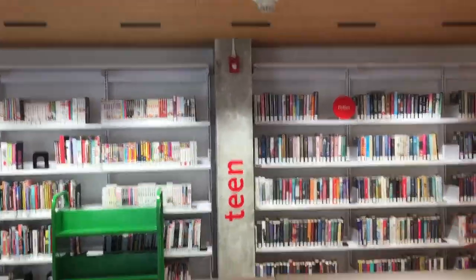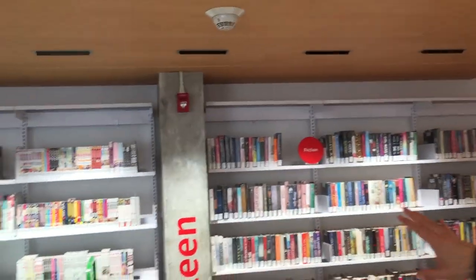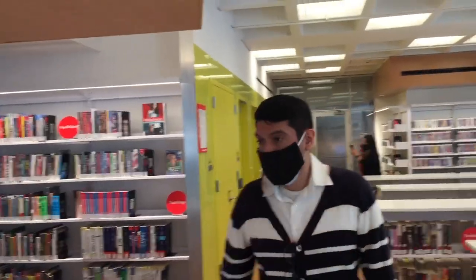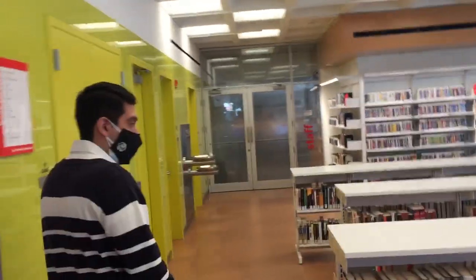Over here you'll see the teen area and teen space. This is their collection — we have fiction, graphic novels, and non-fiction, as well as college guides right here. Next to the teen area you'll see the circulation desk, and it continues this way.